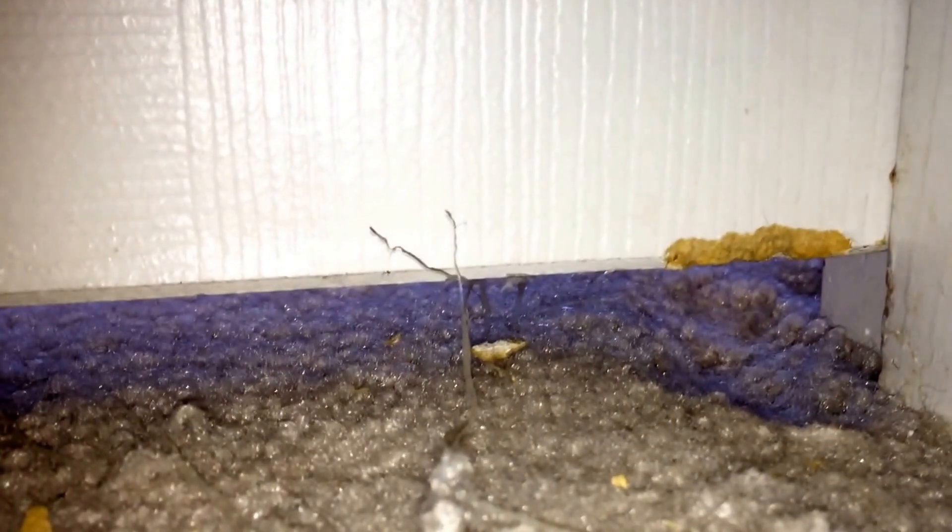He chewed — you can see his teeth marks right there in the door. And then chewed that part just to get his way under there. And then chewed a little arch here. Here's the little remnants.